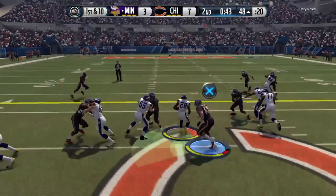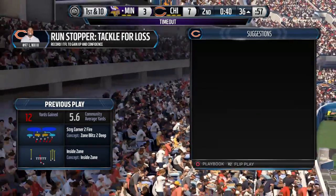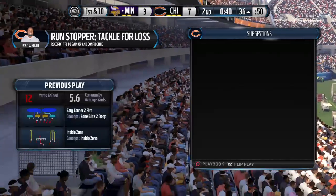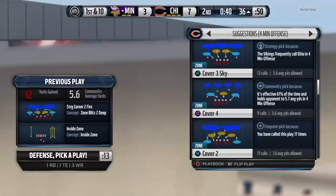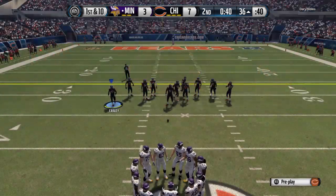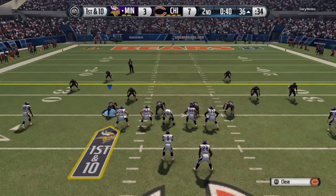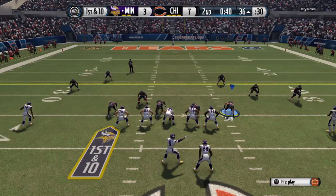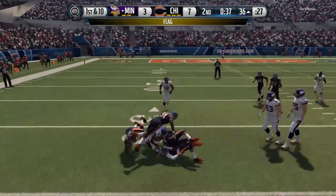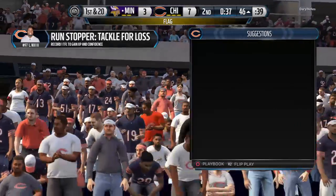Right back to him one more time — 12 on this play. The Vikings signal for a timeout; they have two remaining. First down here after the run. Right back to the ground game — and a flag is down. That penalty is of course going to be accepted by the defense.